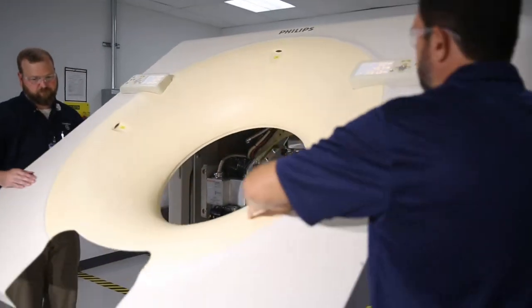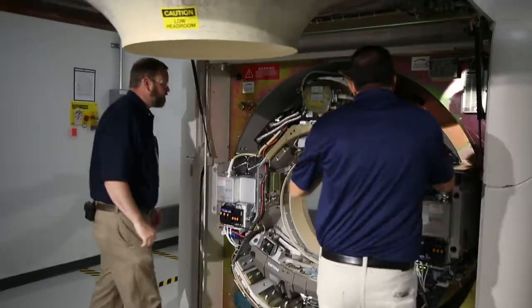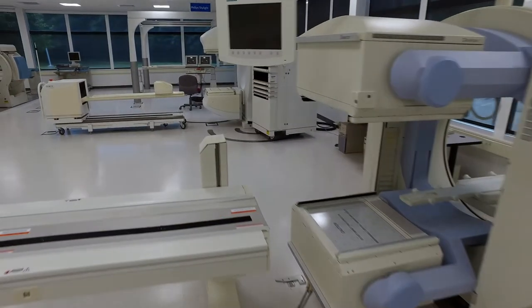Our engineers are trained across GE equipment and multi-vendor equipment. The scope of the classes taught here in the College of Multi-Vendor is really around the 70 machines that we have installed here.